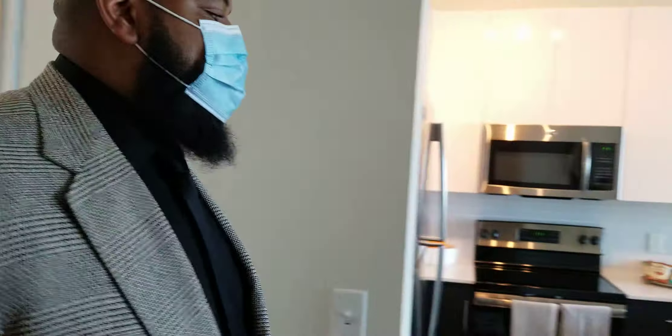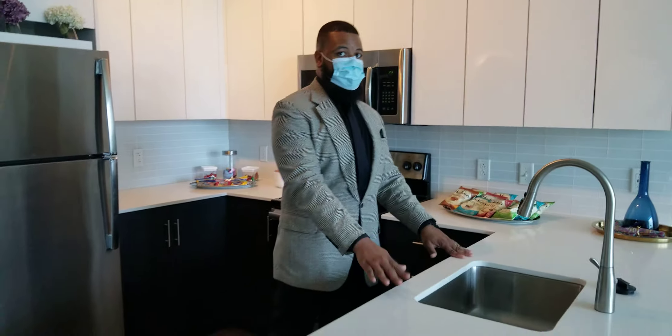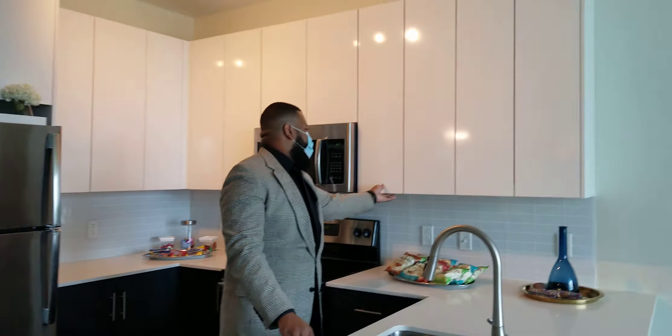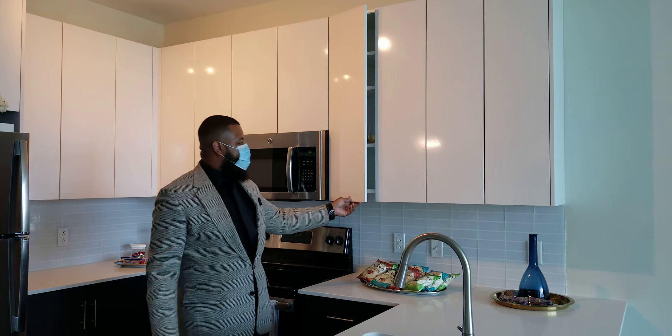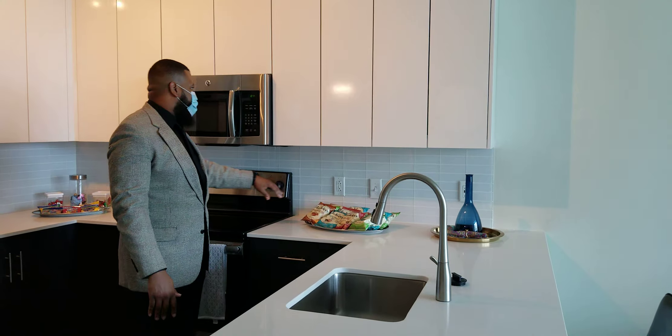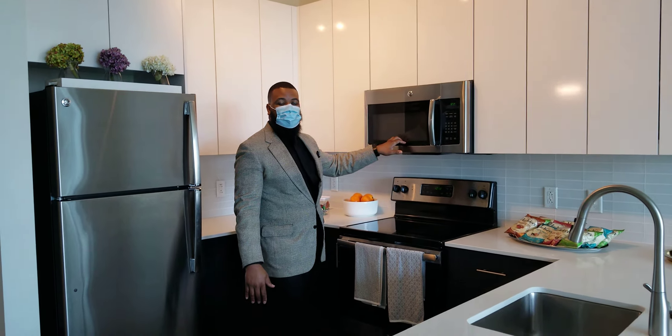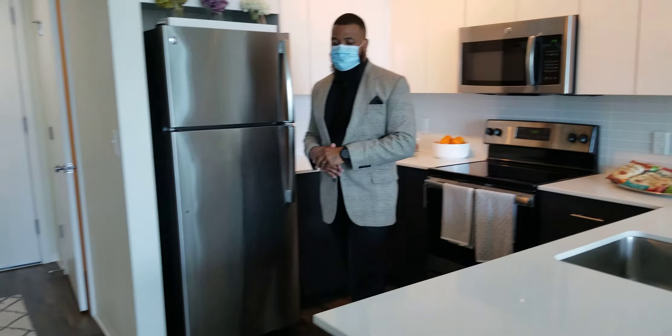We're going to step into the kitchen area. Inside the kitchen you can find quartz countertops, soft-close cabinetry, which is two-tone with a darker color at the bottom, and the white mosaic backsplash. All of our appliances are stainless steel in all of our apartments.